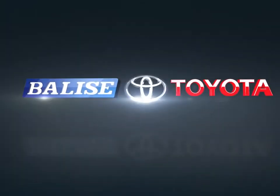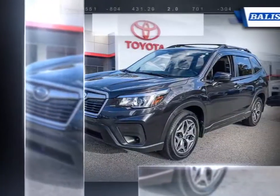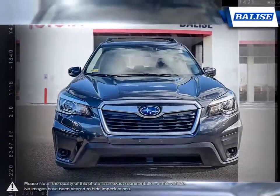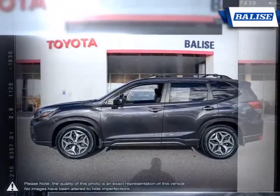Welcome to Belize Toyota! Today we're looking at a 2019 Subaru Forester. The Subaru Forester was designed to put distance between itself and the competition. This compact SUV offers an unbeatable combination of all-road, all-weather capability and bulletproof reliability.